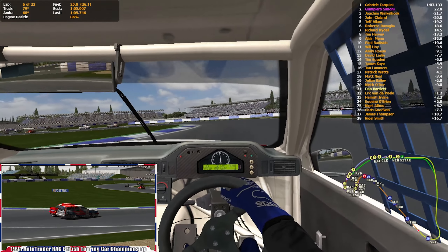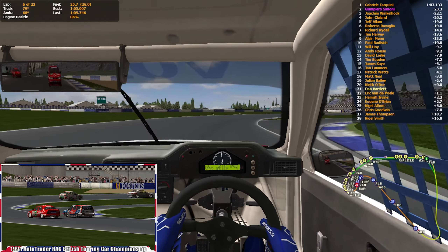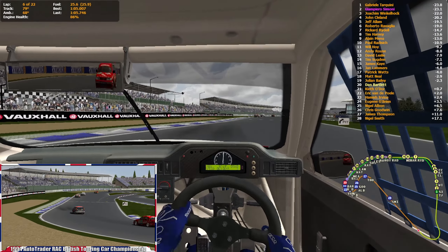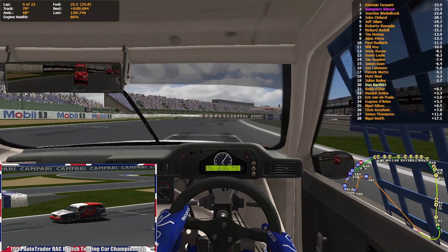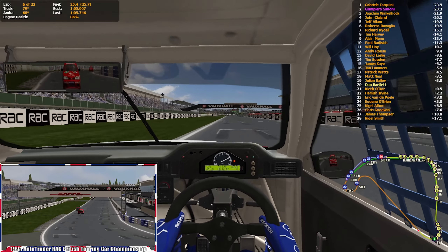In reality, Ravaglia retired in both races at Silverstone. But in this fictional take on the championship he might score some good points — you never know. Nigel Smith has now dropped to the very back in last place.